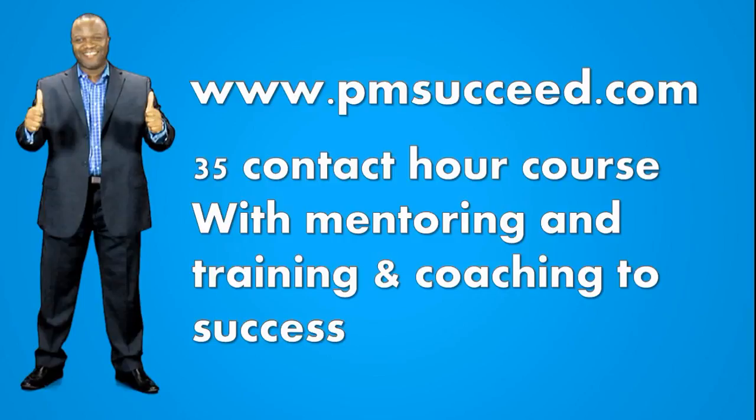There was a student who went for a well-known live training course at a reputable company about four years ago and ended up failing the exam. At that point, the student cried out for help on LinkedIn, and I became aware and decided to help them through the treacherous terrain. The student signed up for the course, and right now this person is PMP certified and has been successful in striking project management business deals at several firms. So don't give up — you can absolutely do it, but it's all about having the right guidance, mentoring, and training. That's why I highly recommend pmsucceed.com.